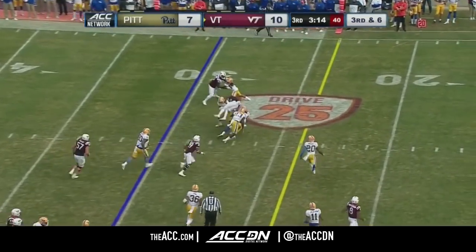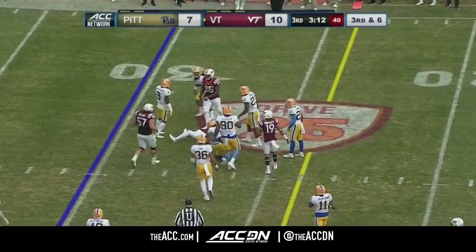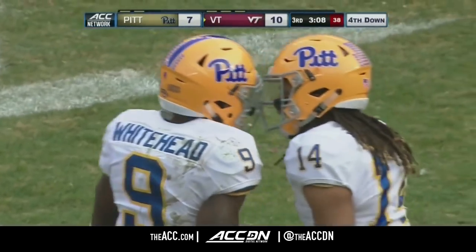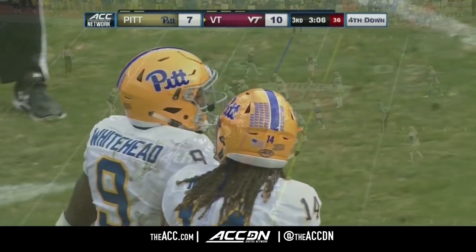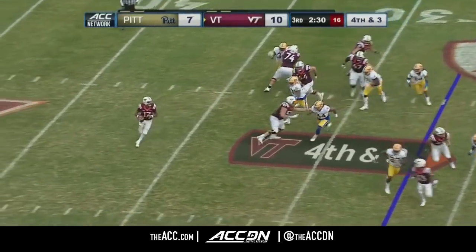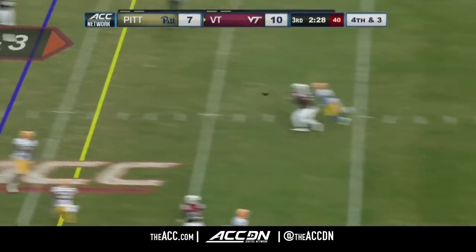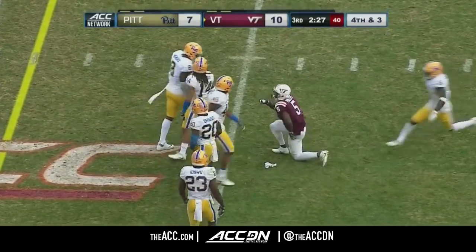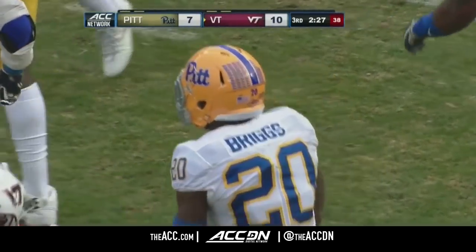Quick throw, pass is caught. James Clark upended — wide receiver goes down short of the line to gain, Jordan Whitehead the strong safety makes the stop. Quick snap on fourth down and three, Jackson throwing — pass broken up and incomplete. Dennis Briggs getting a hand in there, knocking it away from Cam Phillips.